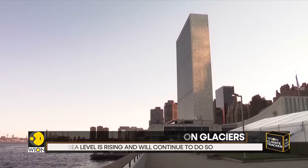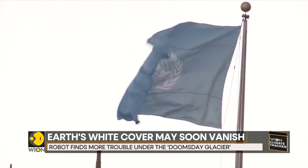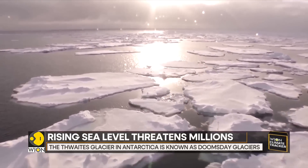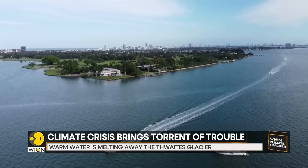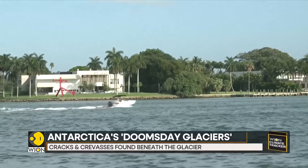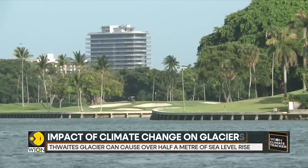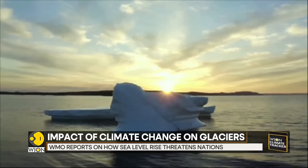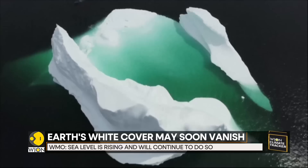The United Nations Secretary General Antonio Guterres has warned of the threat posed by the rising sea levels to hundreds of millions of people living in low-lying coastal areas and small island states. As the new data reveals, seas have risen rapidly since 1900. He even said that the sea level rise threatens a mass exodus of entire populations on a biblical scale. Moreover, urgent action is required to reverse the rise in global temperatures, as if it is not controlled, then global warming will increase at an exponential rate.